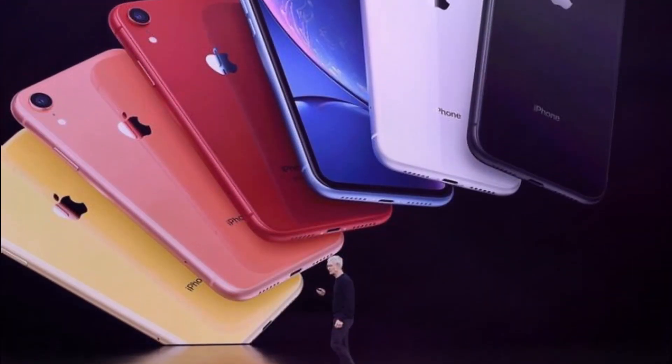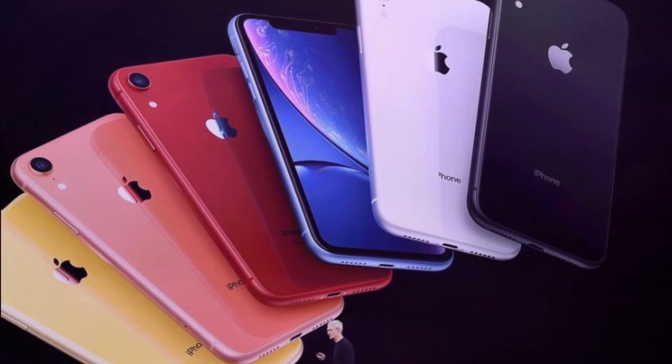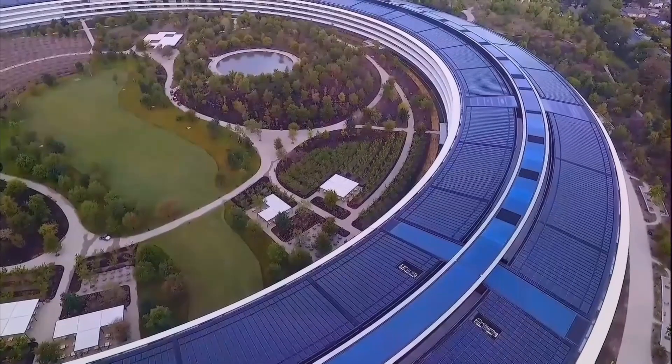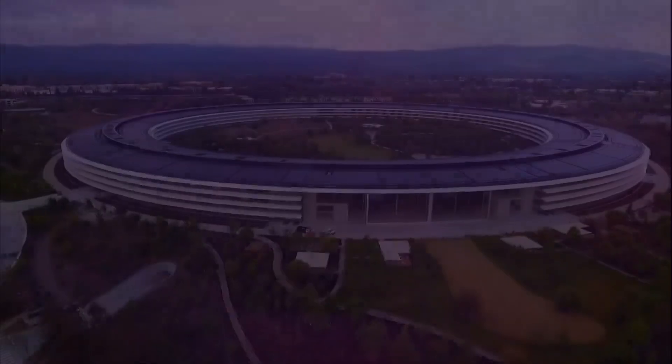While Apple is barely in any hurry to bring new technology to the market, it does seem like Apple is spending time to carefully craft a design. After all, it needs to sell some quality products to maintain its $5 billion Apple Park.